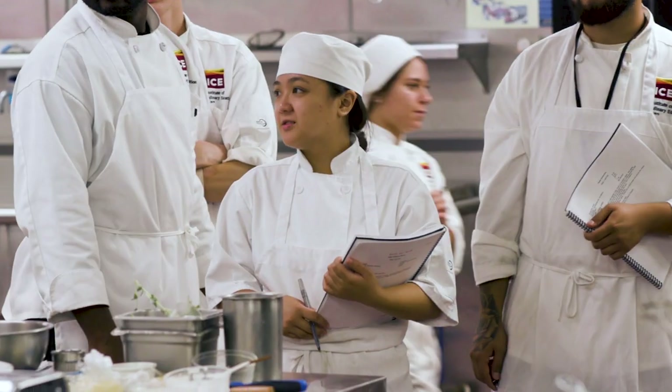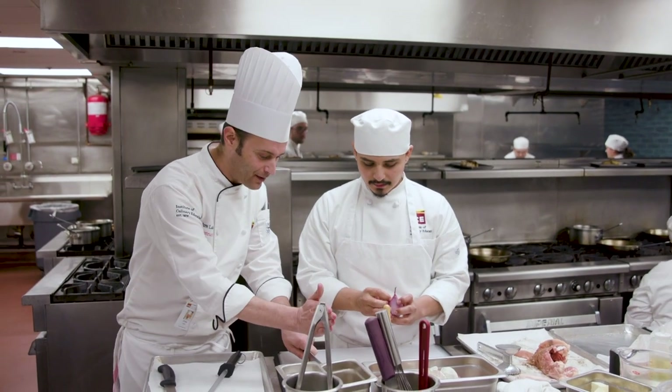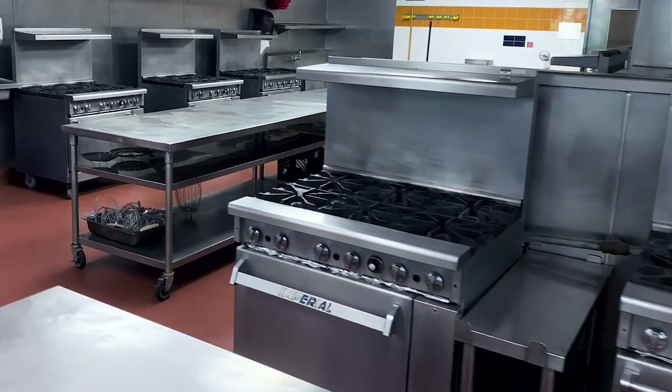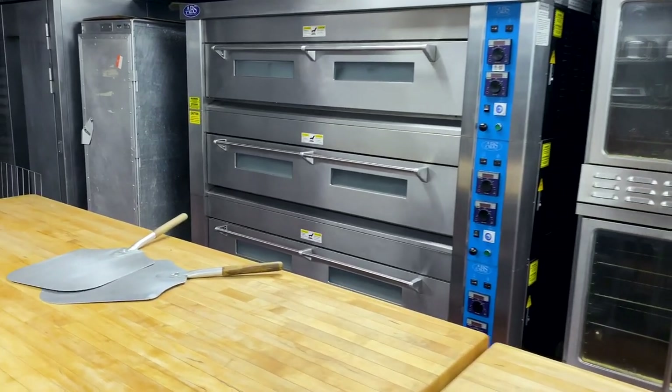In our culinary arts kitchens, lectures and demonstrations cover theories, then students practice with hands-on cooking. We work with commercial kitchen equipment including gas ranges, salamanders, and deep fryers throughout the program.